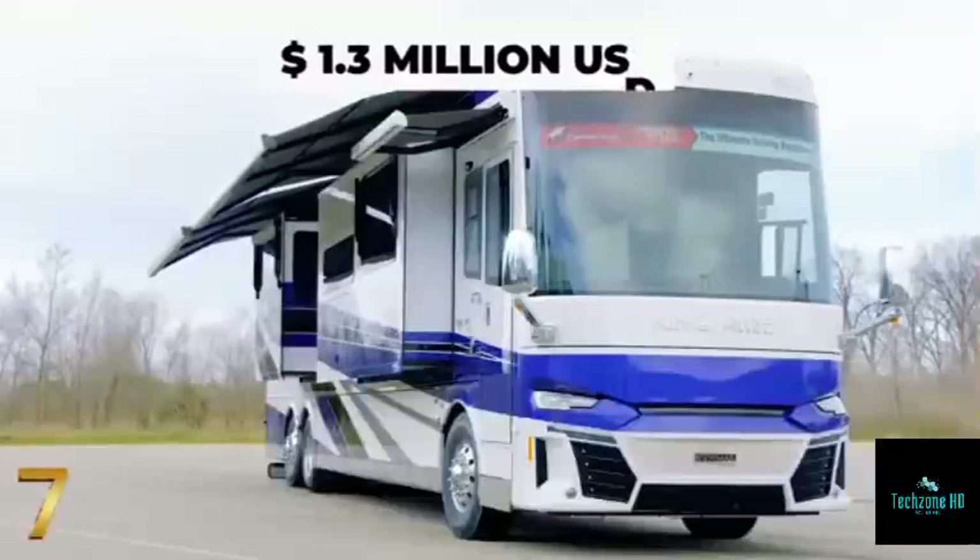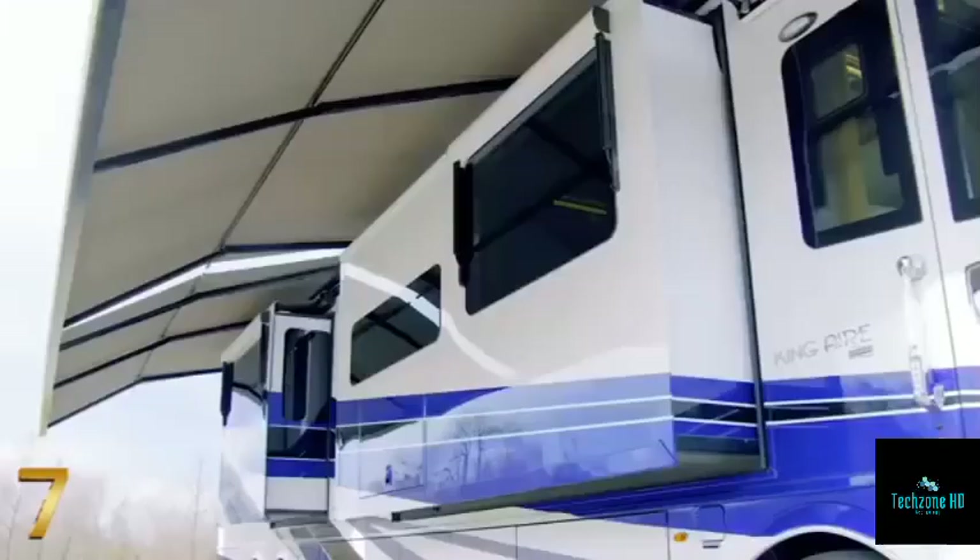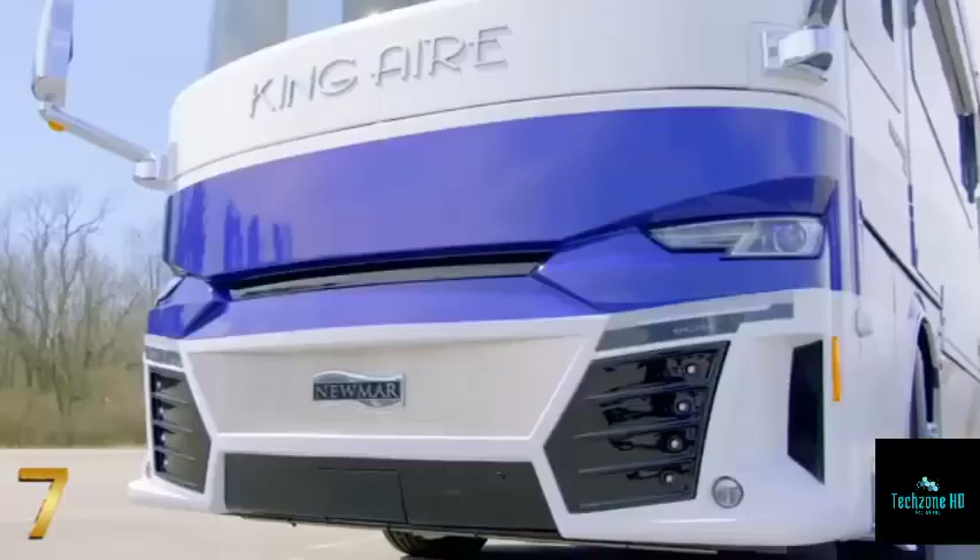The King Air, which starts at $1.3 million, is fully customizable, with six floor plan options and four exterior and interior finishes.